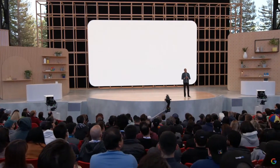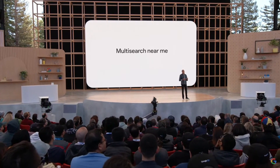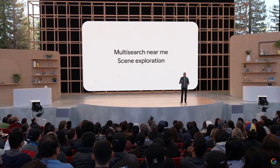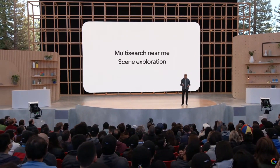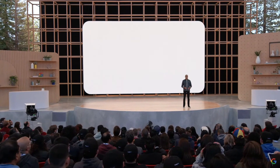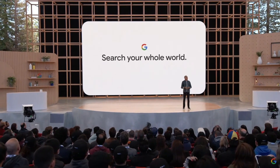From MultiSearch Near Me to scene exploration, the advancements we've talked about today are in service of our broader vision to make search even more natural and helpful, so you can search your whole world, asking questions any way and anywhere.